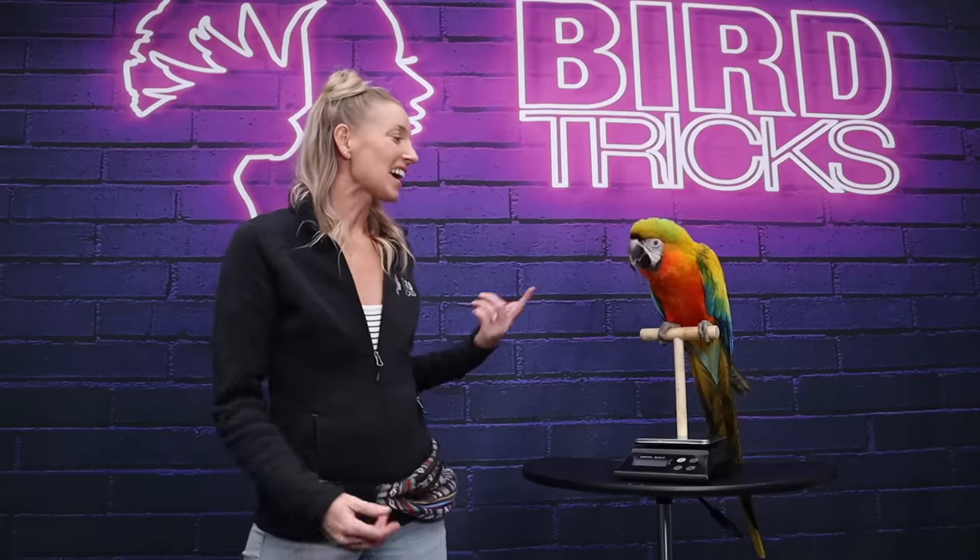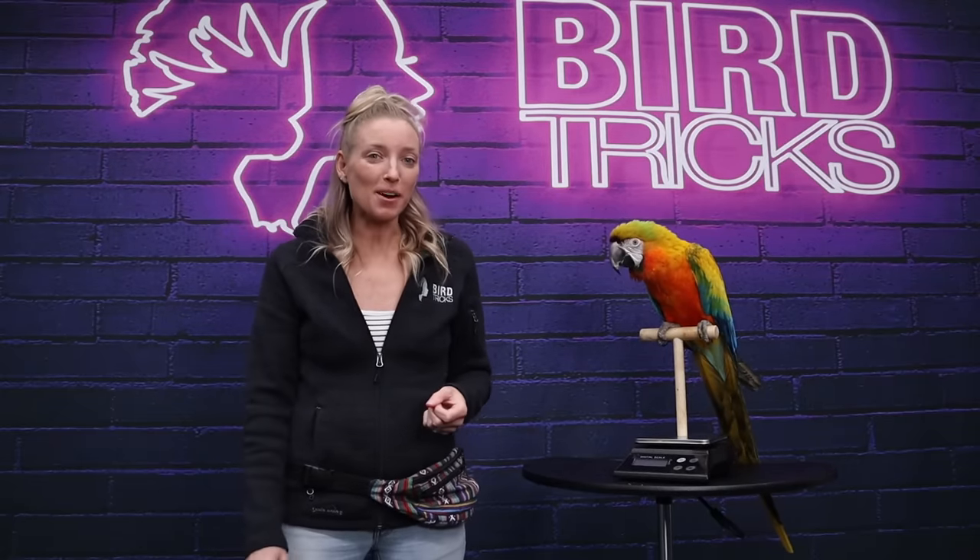Hey everybody, Jamie Lee here from Birdtricks. I have with me my Camelot Macaw Comet today. He's going to help me demo the techniques that I am about to talk about.